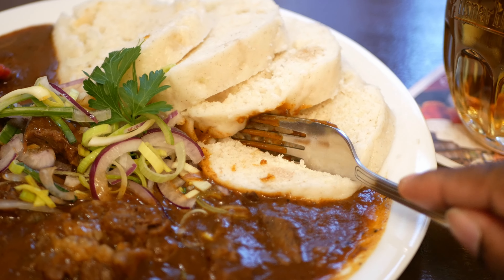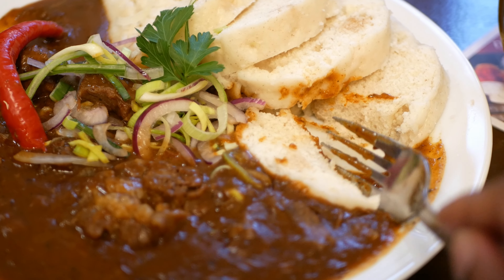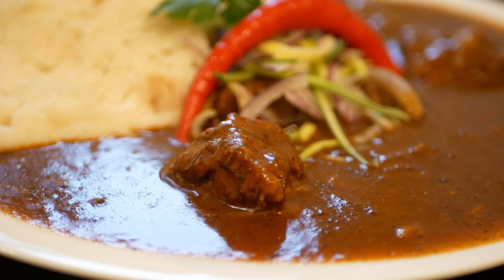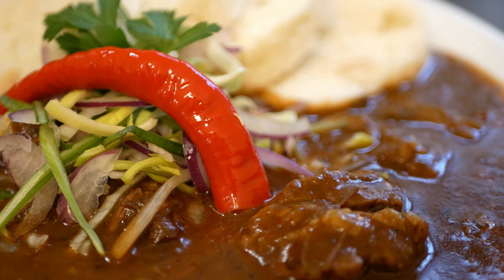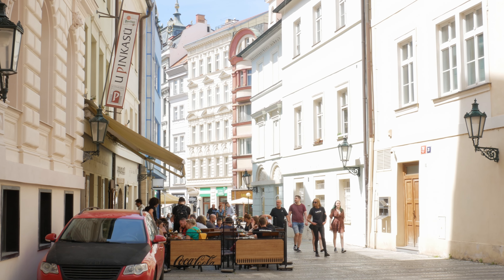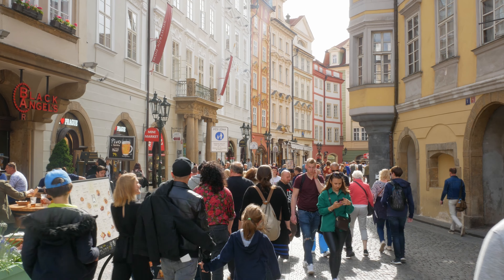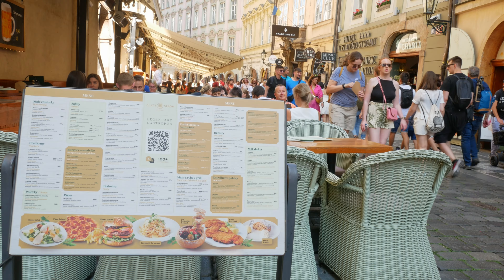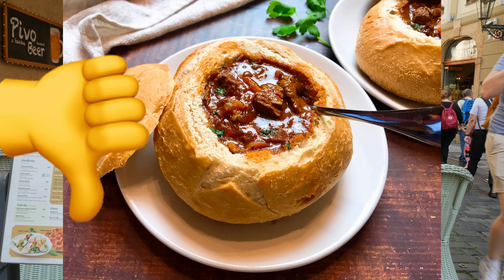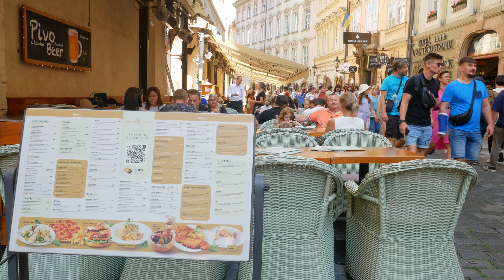You can enjoy goulash with fluffy white dumplings, garnished with onions for extra flavor complexity and a pickled chili pepper which adds a slight spicy sweetness. U Pinkas serves one of the best goulashes I've tried in the Czech Republic. One thing to be careful of: avoid the goulash that comes in an edible bread bowl — it's generally very dry, geared more towards tourists, and locals don't really like it.